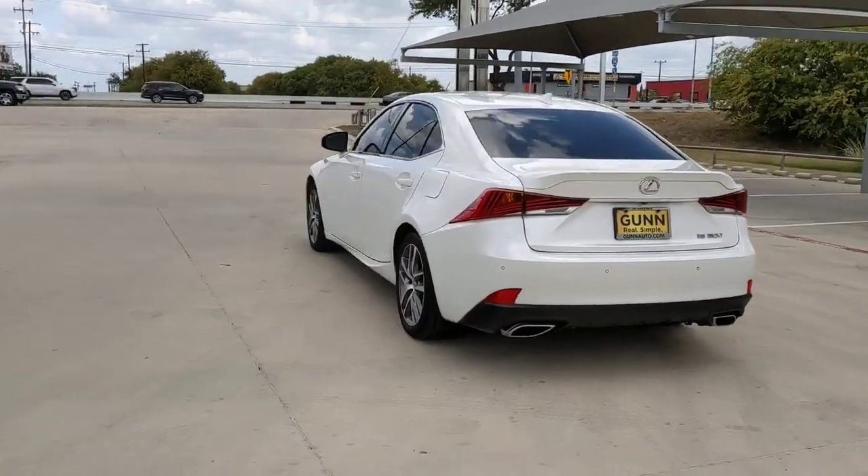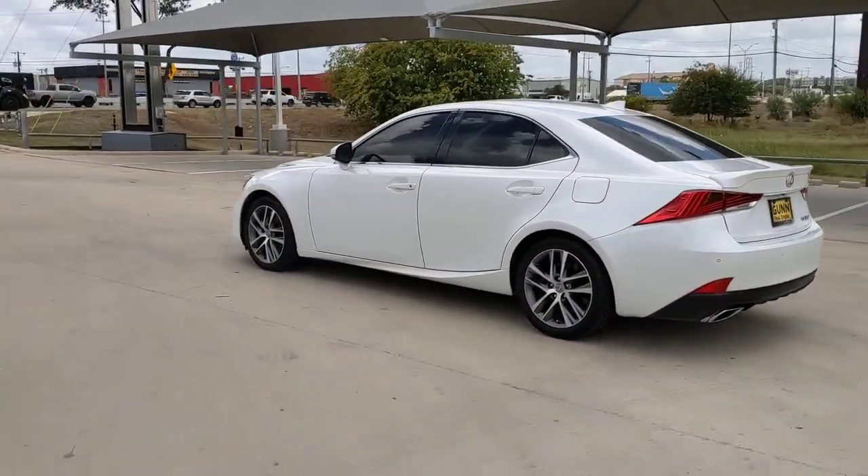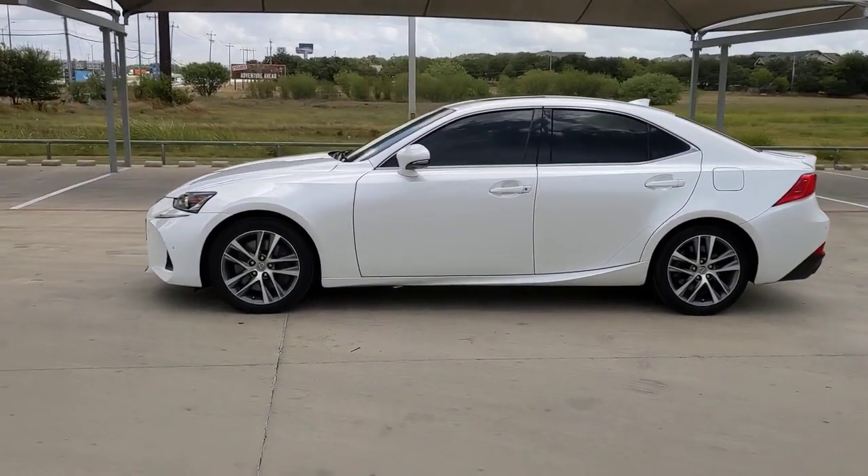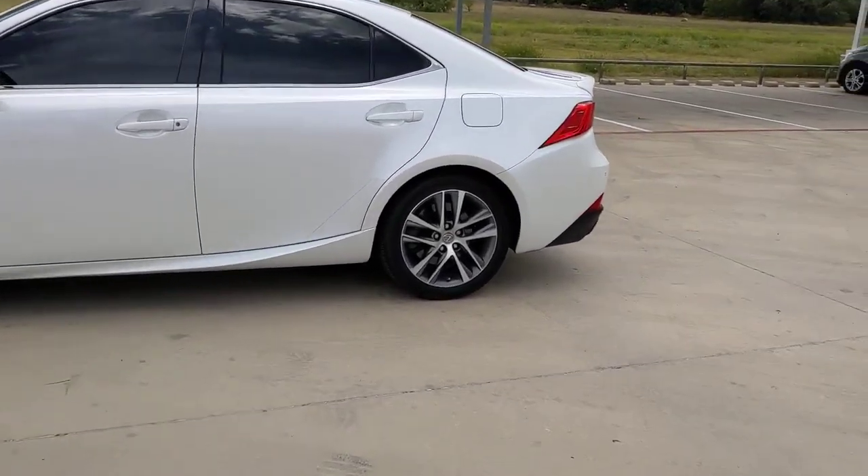Arrive in style on this exceptional IS. Superbly designed and deeply satisfying to drive, this feature-rich compact luxury sedan has the character you've been looking for.